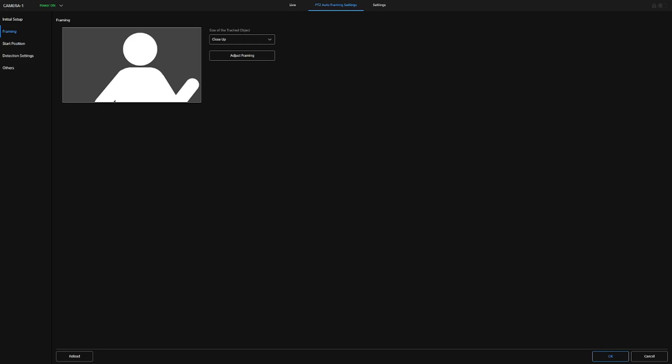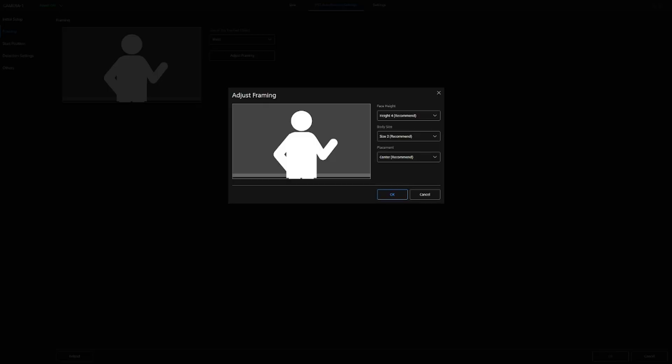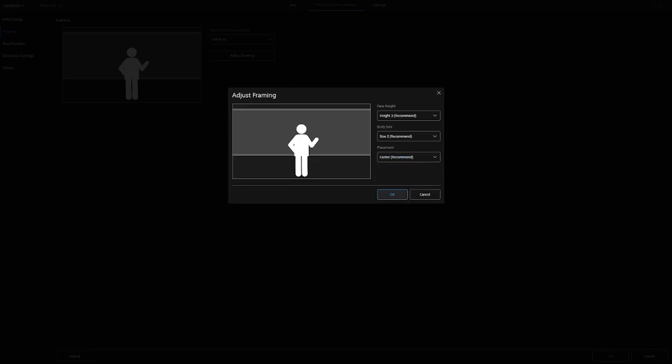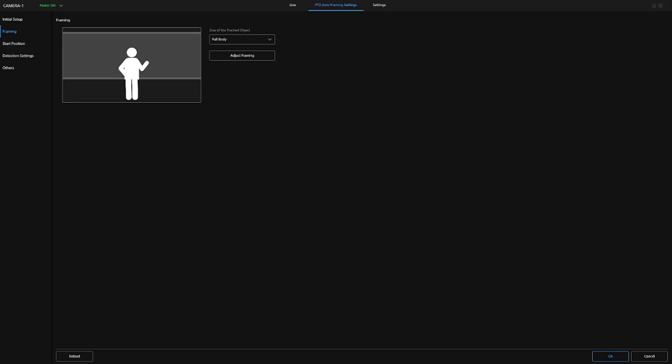If we want to change that yet again, very simply, we would go to the PTZ auto framing settings and simply change it to waist mode. Again, we can look at the composition element, and we can say we want to offset that person to the left, say OK, and then the composition will be framed in that manner. Likewise, changing it from waist to full body, we have exactly the same adjustments again where we can leave it on the center recommended position, say OK, and that will start the composition in full body.